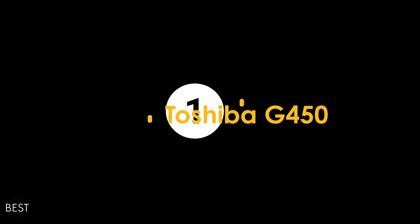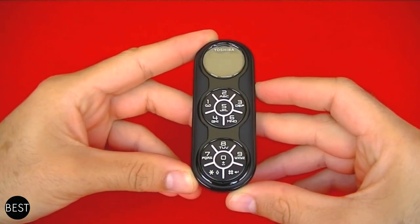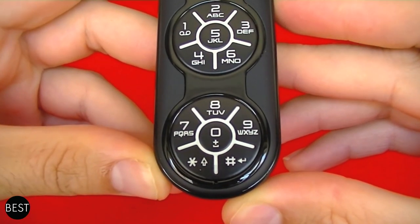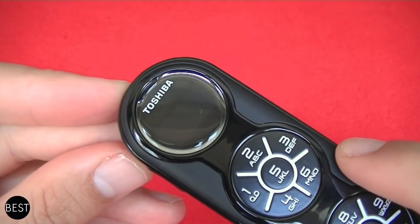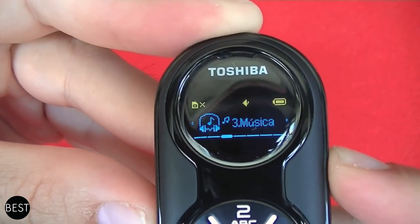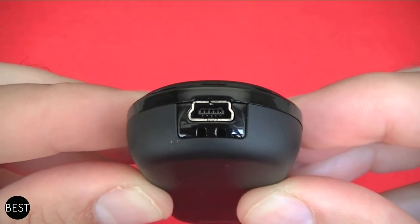At number 1, we have the Toshiba G450. The lozenge-shaped phone comes with a round display at the top. It's shaped like a lozenge but also feels like a remote. In addition to its awkward design, it also has a keyboard widely spread across two circles below its display. Despite being released in 2011, it doesn't really look like something from this century. And you'd hate this phone since it does not have a camera at all, although it also functions as an MP3 player as well as a flash drive. The developers might have thought that the flash drive function would distract you from the device's lack of camera features.